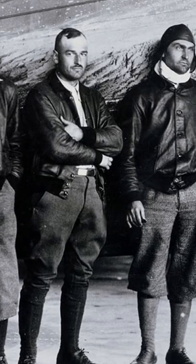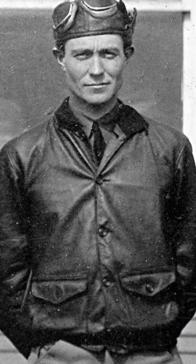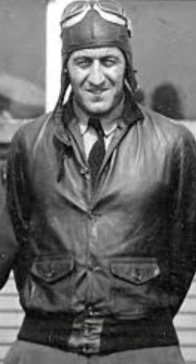It wasn't until 1927 that they issued the A1 jacket. What you'll see with the A1 is a knit waistband and cuffs, two pockets with flaps, a seven-button front closure, and they were made out of either goat skin, sheep skin, or horse hide.